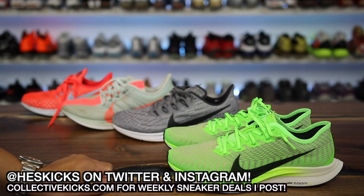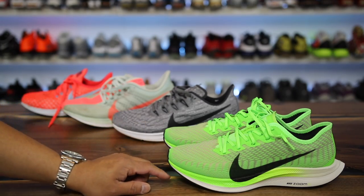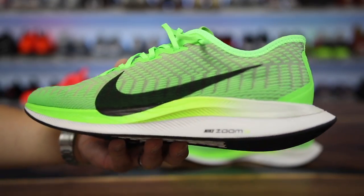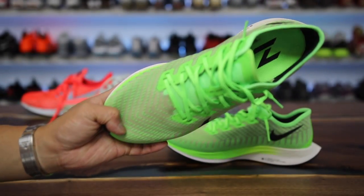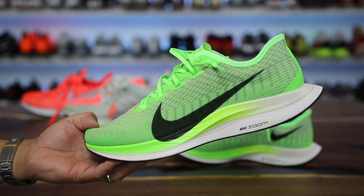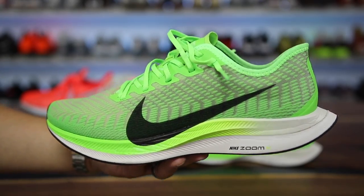What is going on guys, Hess here at collectivekicks.com. If you want to shop this week's top sneaker deals, check the link in the description. You can also find the Pegasus Turbo 2 and the other shoes in the link. In this video I want to share what I really like about the shoe, what I think they could have done better, and my overall thoughts — feel free to leave a comment with your own opinion.